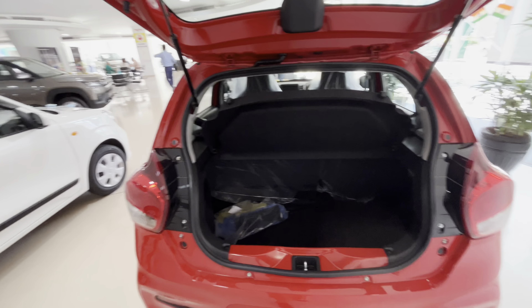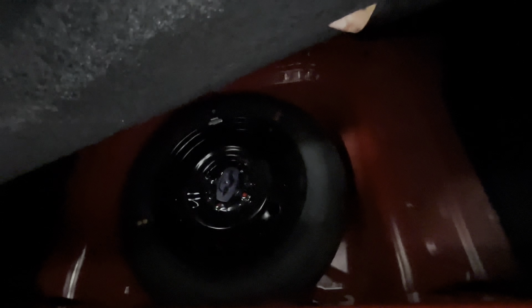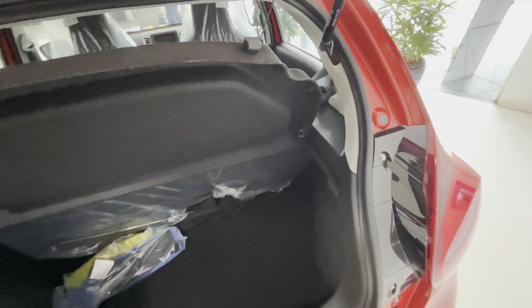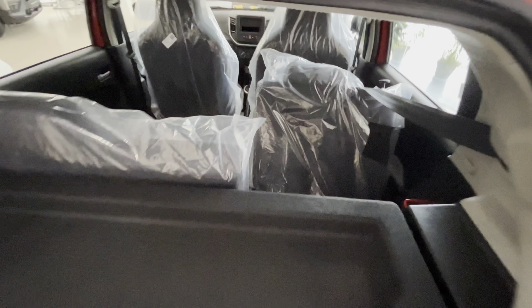Moving to boot access: you have 313 liters of boot space. There is space for a CNG kit or a spare wheel. For the VXI variant the spare wheel is the same size as the road wheels, while the ZXI Plus gets 15-inch alloys. You also get a lever to fold the rear seats and increase boot carrying capacity.